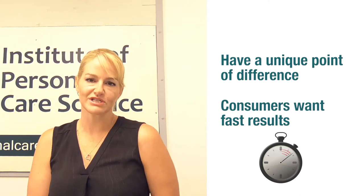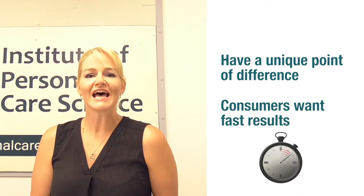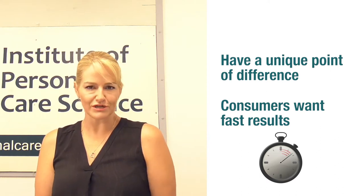The second thing you need to remember is consumers want instant results. Sometimes this isn't possible, but they want fast results — they're not going to try your product and wait one or two months to get the results they're looking for.